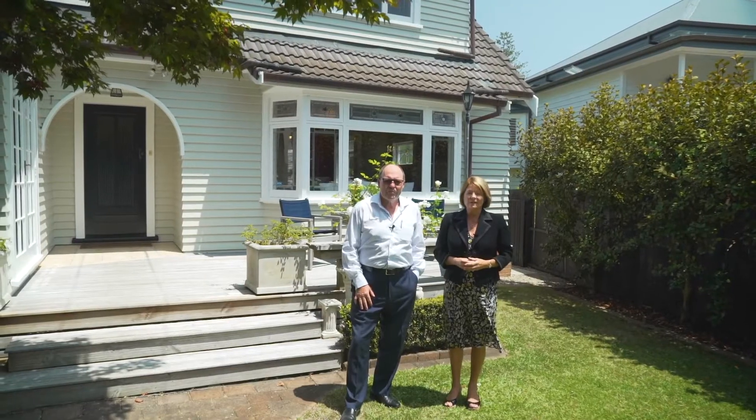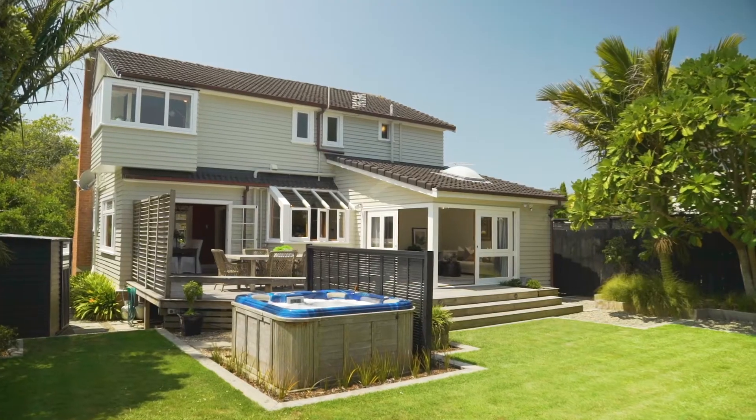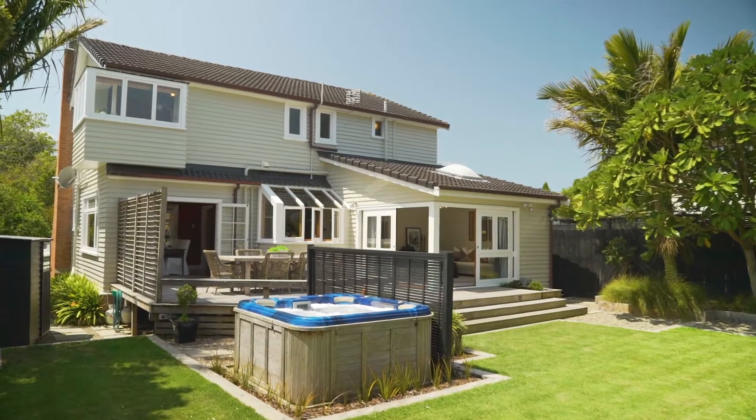If you've been looking for a great home in double grammar zone within walking distance to St. Cuthbert's College, Cornwall Park, and handy to motorway access, we've found it all for you right here. Welcome to 5A Cornwall Park Avenue, Epsom.